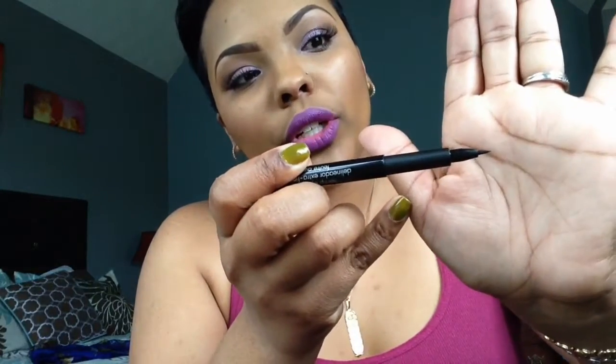Here's the Palladio felt tip eyeliner pen. You see how short that tip is? It's annoying. It doesn't bend too easy, but it's not as black — even when I first bought it. It's like a charcoal black and not a midnight black. I had to do all that and still — let me see how dark it goes, I'm wasting product.